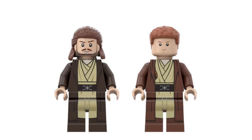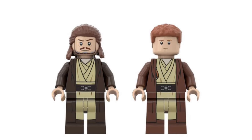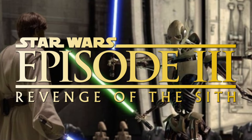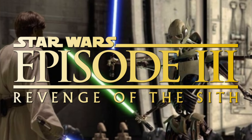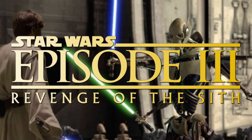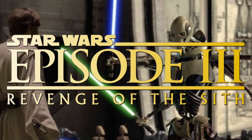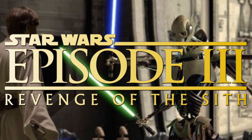Let me know your thoughts on all of these sets in the comment section below. Would you be picking these ones up? What would you change, and what do you think needs to be different for LEGO Star Wars in 2025? Be sure to like the video, thank you so much for watching, and I'll be sure to make more videos just like this — so if you do subscribe, I really appreciate it. Be sure to have a great rest of your day, and goodbye.